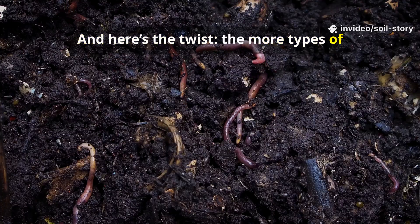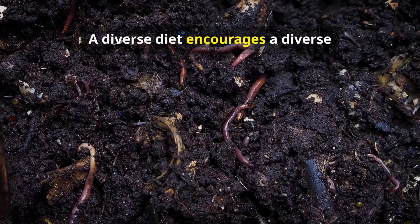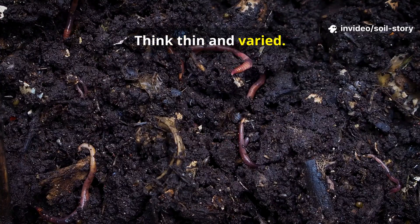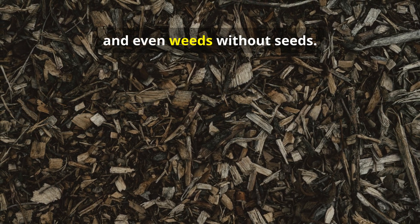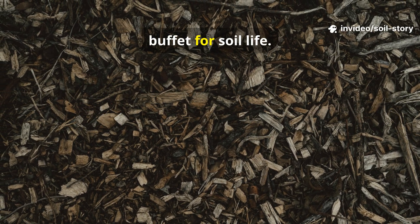And here's the twist: the more types of litter you add, the faster the feast. A diverse diet encourages a diverse population of soil organisms. So what can you use? Think thin and varied. Dried leaves, shredded cardboard without glossy inks, dried grass clippings, small wood shavings, and even weeds without seeds. These mix together like a gourmet buffet for soil life.